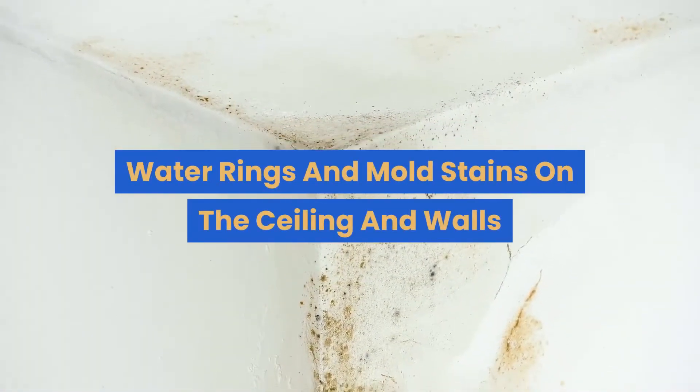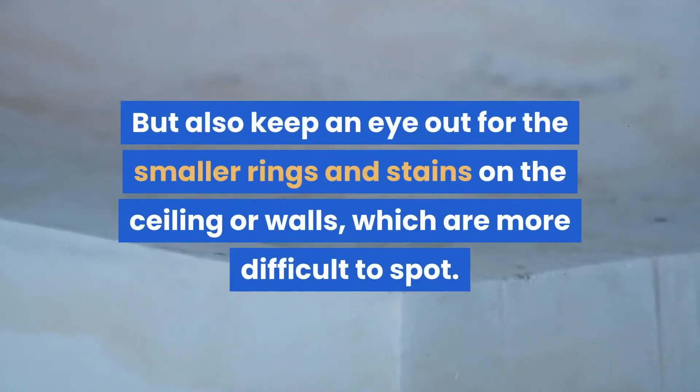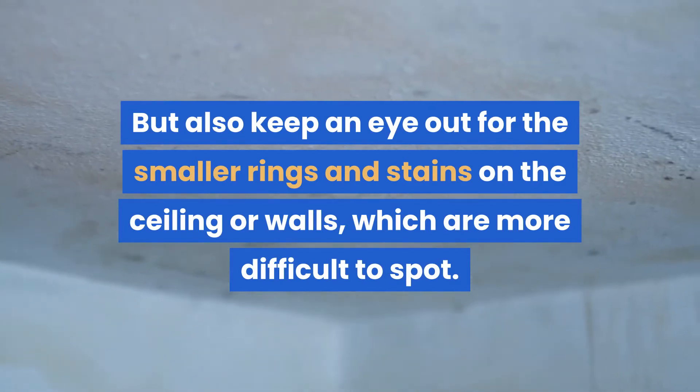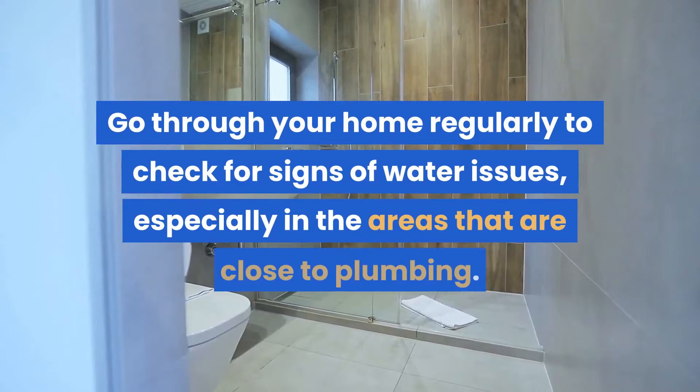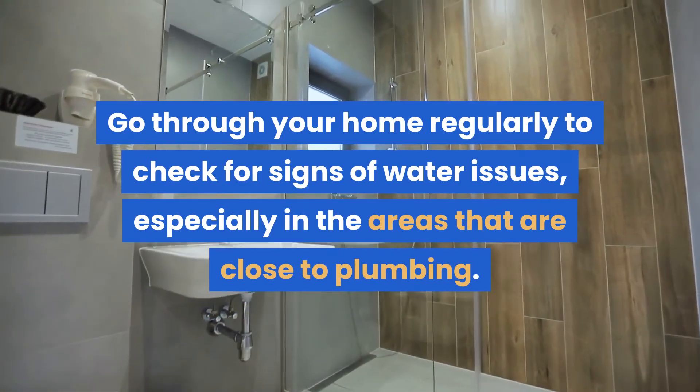Water rings and mold stains on the ceiling and walls. Large water rings and mold stains are easy to notice, but also keep an eye out for the smaller rings and stains on the ceiling or walls, which are more difficult to spot. Go through your home regularly to check for signs of water issues, especially in the areas that are close to plumbing.